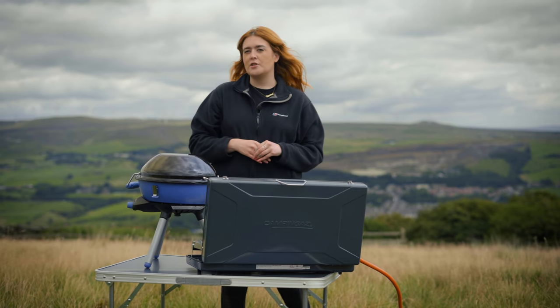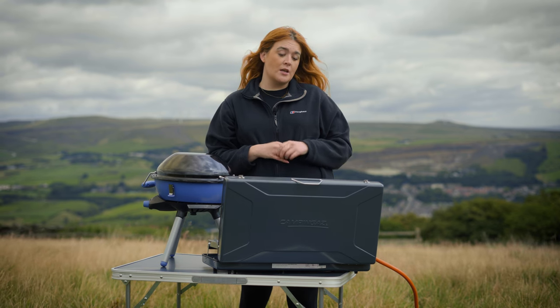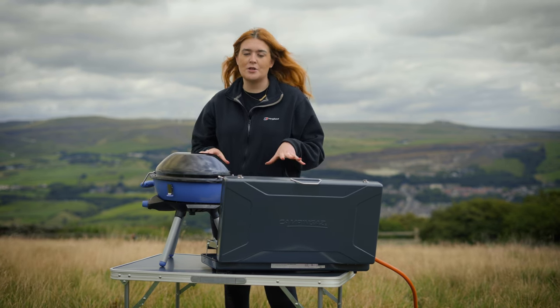You're going camping and you're looking for a new stove so you can cook for the family, but it also fits in the boot. Luckily for you, we have the answer. Between these two camping gas stoves, there's definitely an option here for you.